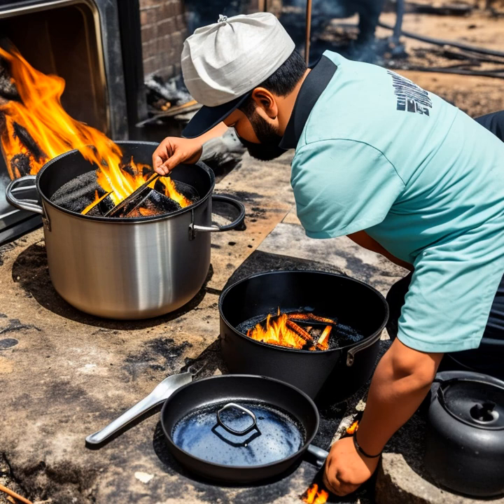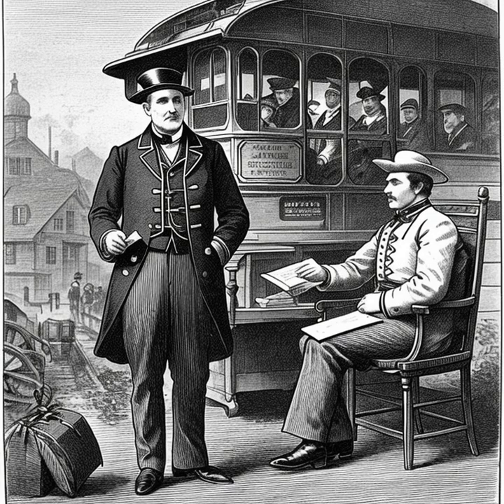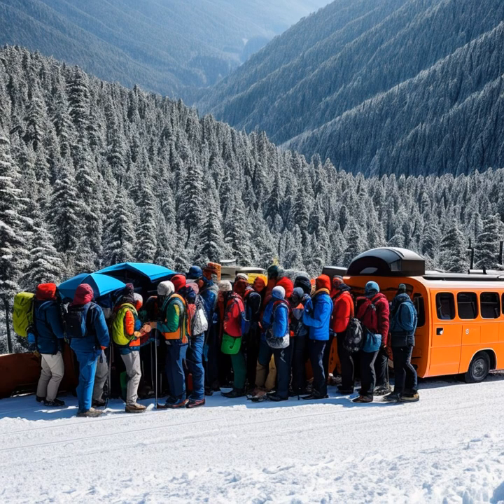Accidents were not uncommon, with stagecoaches sometimes overturning or getting stuck in wet sand. Additionally, bandits and thieves were known to target stagecoaches, hoping to make off with valuable cargo or passenger belongings. Drivers and passengers alike had to be vigilant and prepared for such threats.